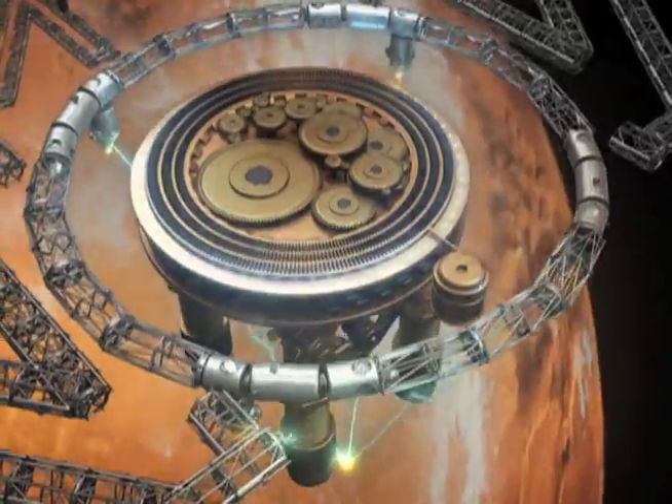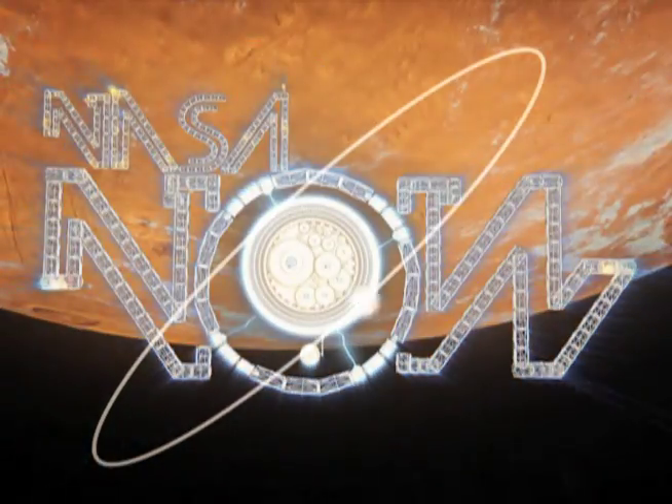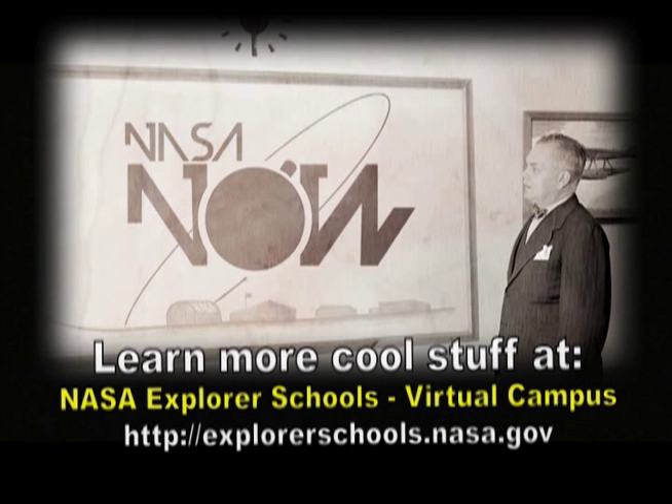Well, that's it for NASA Now. Join us next time when we examine high-tech survival on the International Space Station. See you then on NASA Now. NASA Now comes to you from the Virtual Campus at NASA Explorer Schools.